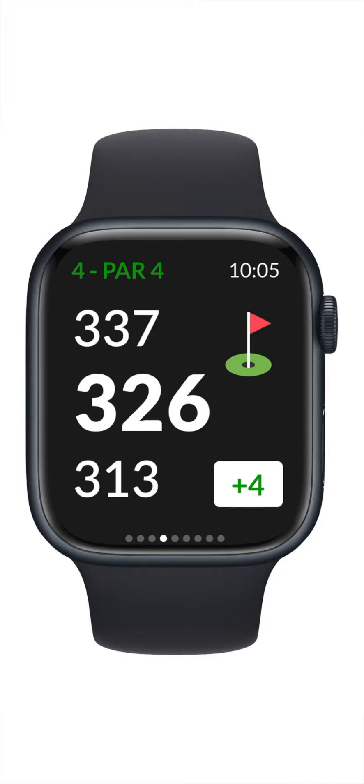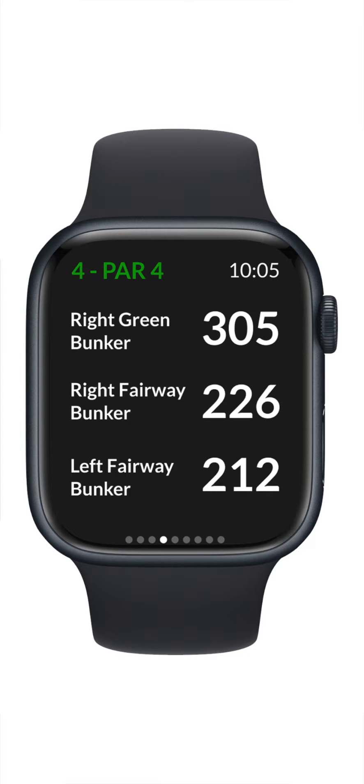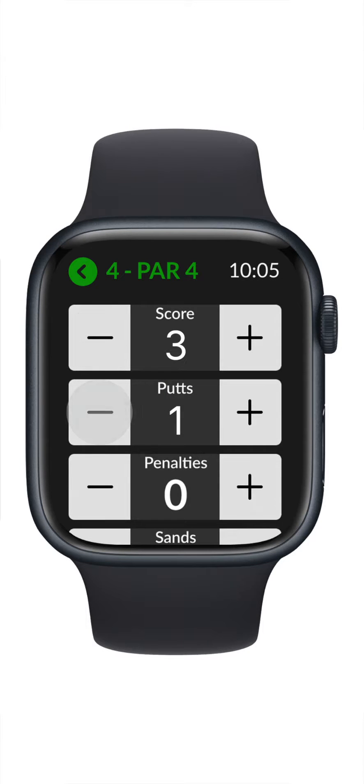And if you wear an Apple Watch, you can even see distances and hazard details right from your wrist, plus score your round without ever taking your phone out of your pocket. Welcome to Beezer Golf, the perfect scorecard.